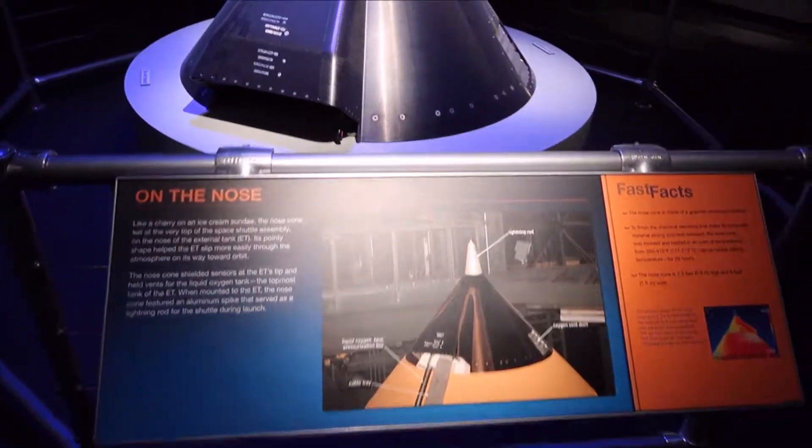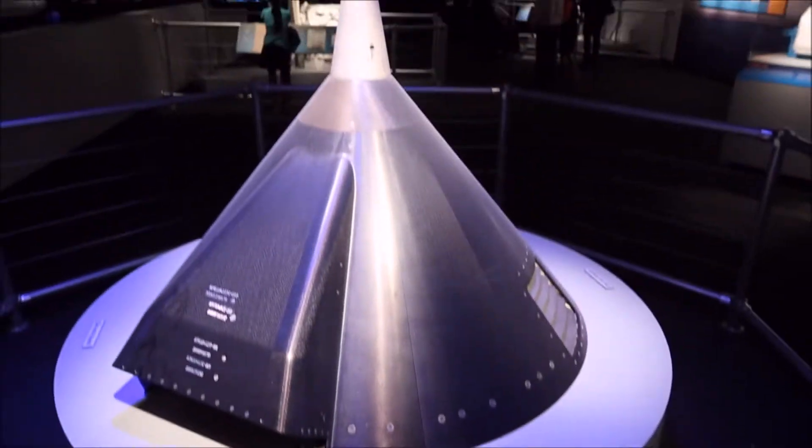And here's a nose cone — do not touch this one though. We won't.